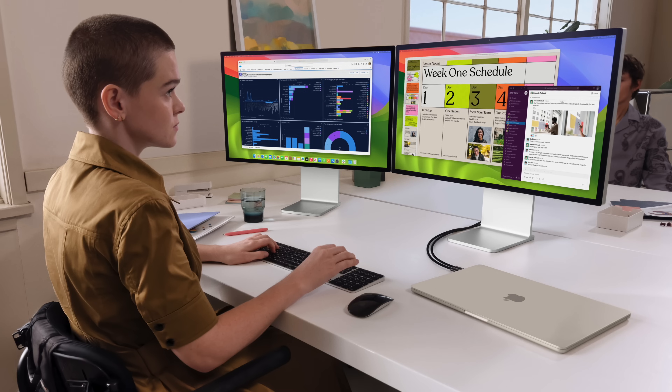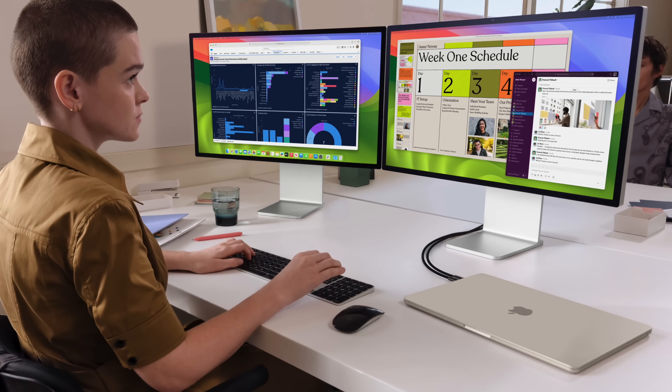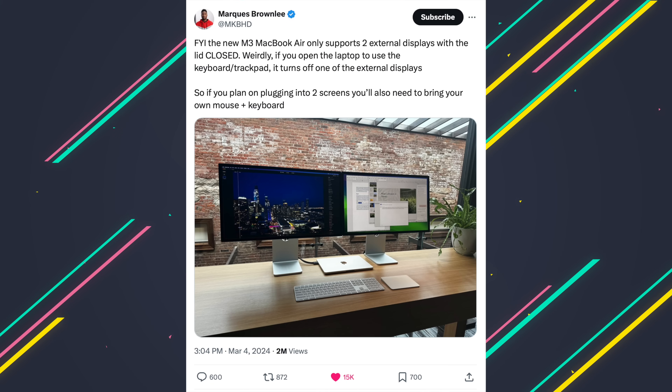Apple has yet to natively support two external displays on MacBooks with the base-level M1 and M2 chips. This is the first time a base-level M-series chip can drive two external displays up to 5K at 60Hz. The catch is that the MacBook lid has to be closed. MKBHD had some hands-on time with this laptop, and he says that when you open the MacBook lid, the second display connected to it automatically turns off. This means that if you want to utilize two external monitors, you need to make sure you have a separate keyboard and mouse.